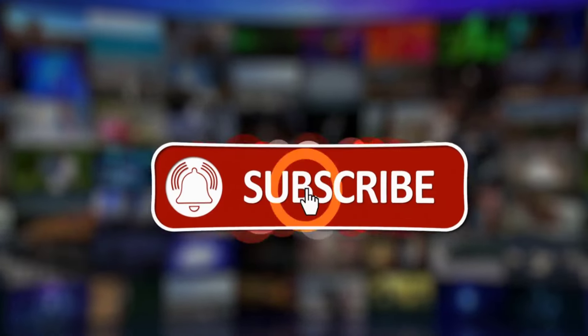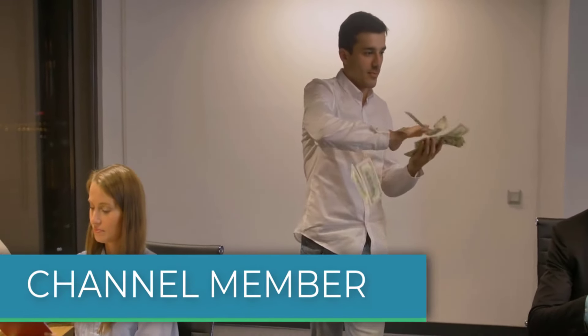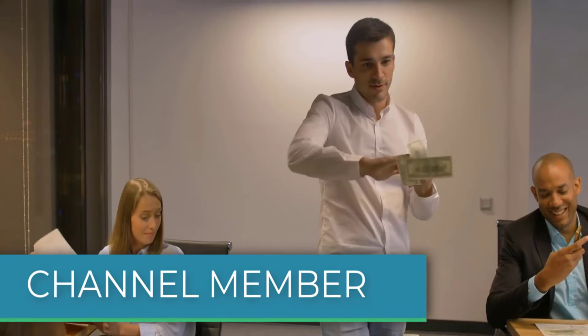Let me know what you think — give the video a like, subscribe, or comment below. If you'd like to get a custom valuation or just support the channel, you can become a member by clicking on the link in the description below. Thanks for watching.